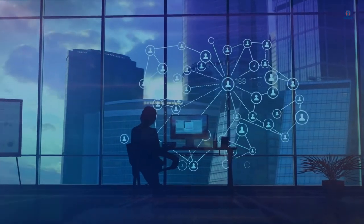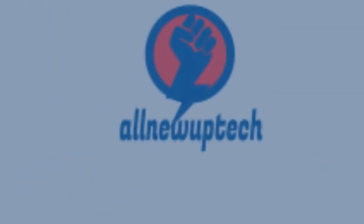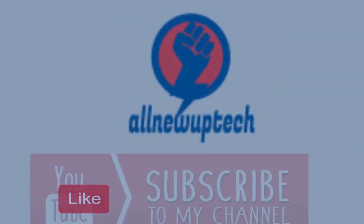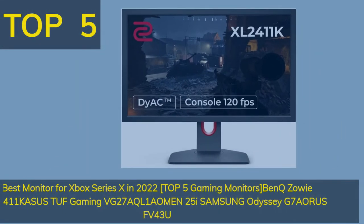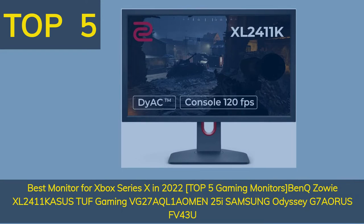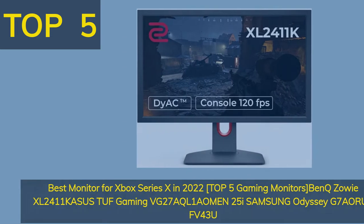Welcome to my channel. Select your best products. All new tech — like, subscribe, unlock bell icon. Top 5 Best Monitors for Xbox Series X in 2022: Top 5 Gaming Monitors — BenQ Zowie XL2411, Asus TUF Gaming VG27AQL1A, HP Omen 25i, Samsung Odyssey G7, Aorus FV43U.